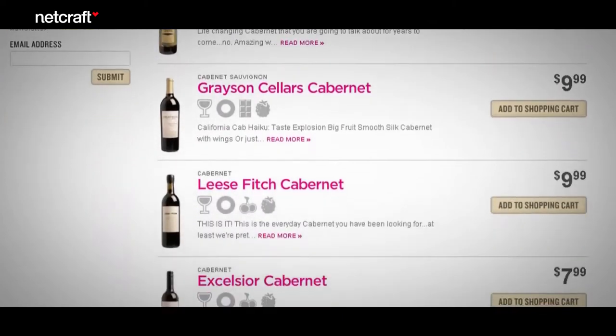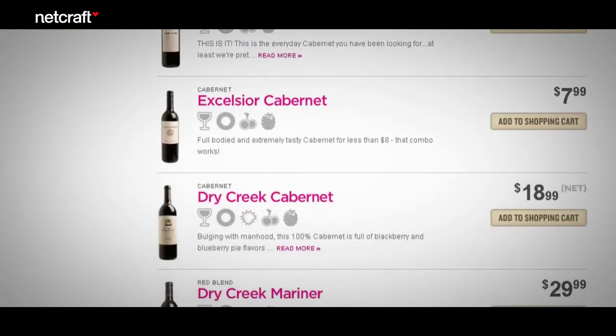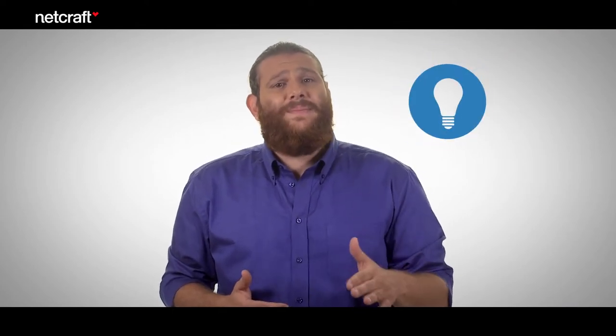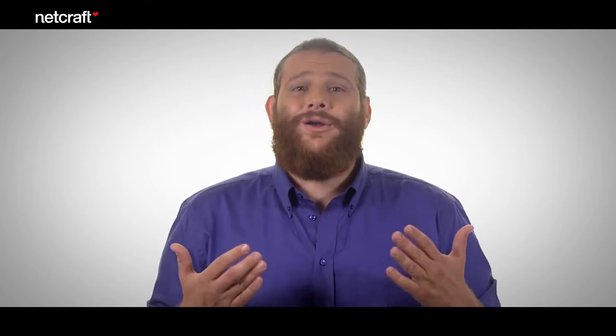But there's another problem with the search results. Take a look at the icons — what are they trying to tell us? I have no idea, and there isn't even a tooltip. On search result pages, it's always best to keep things simple. You don't want to add any text or images to the search results that aren't adding value to your customer — it just makes the results harder to scan.